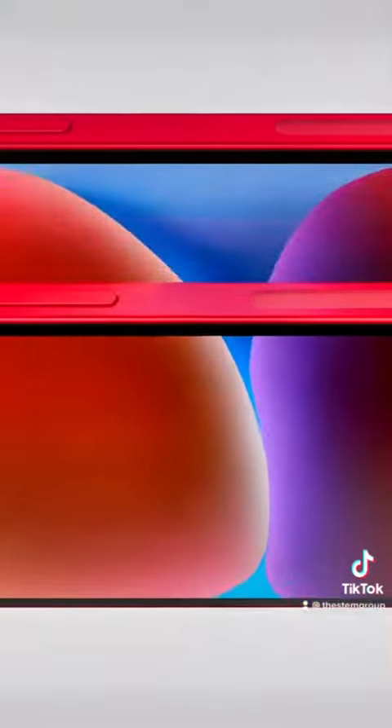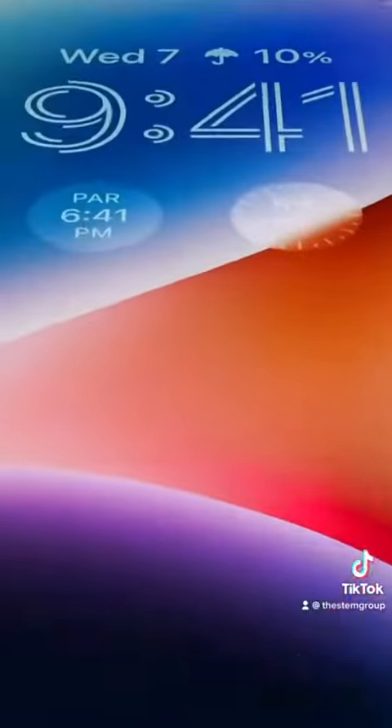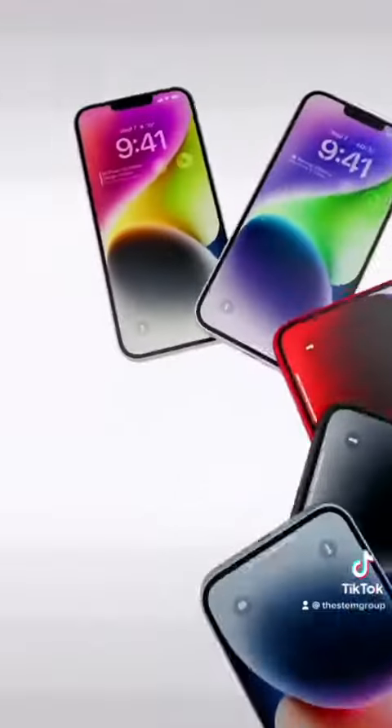The iPhone 14 is here — or is it? The new iPhone 14 is in fact just the 13 with an extra GPU core and an extra hour of battery for $30 less.